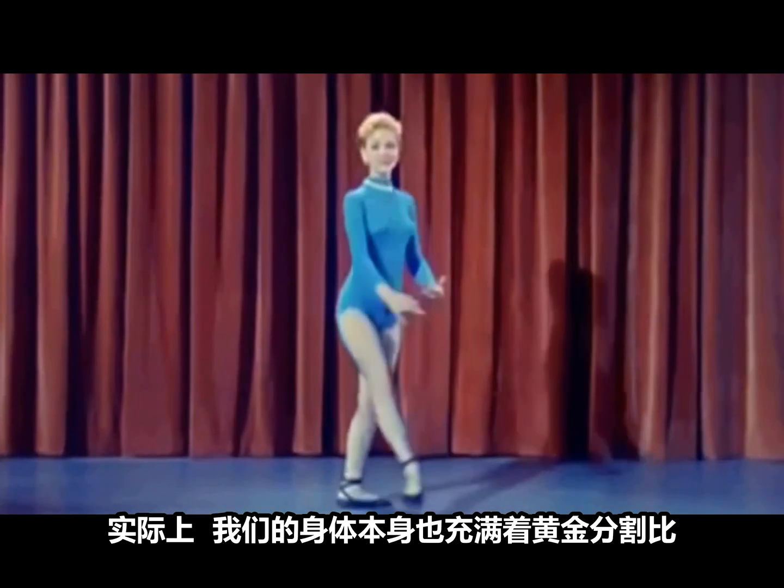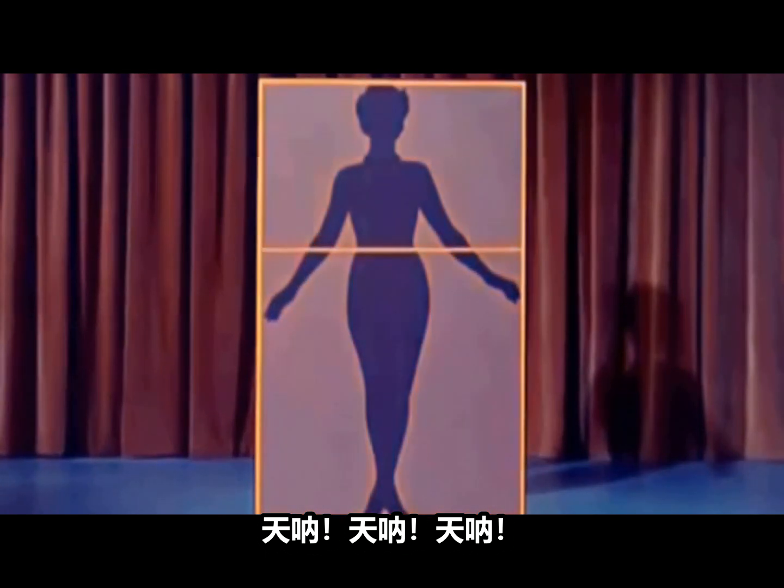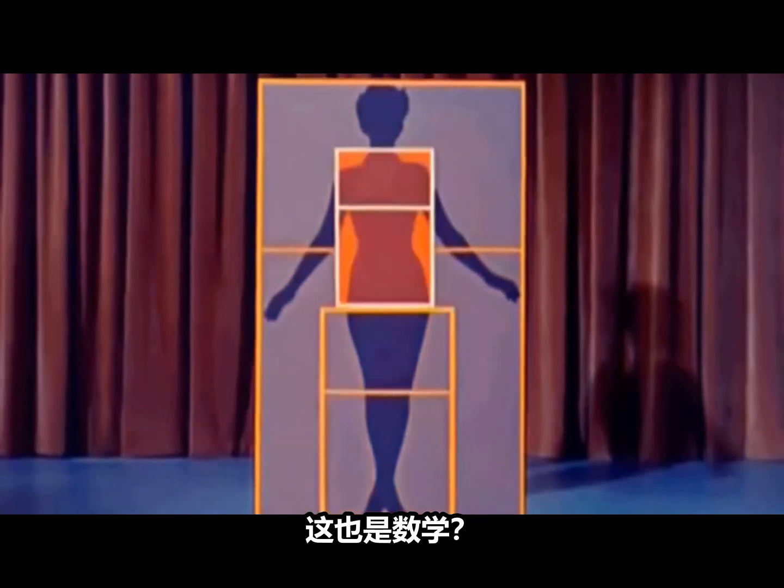Indeed, this ideal proportion is to be found in life itself. Boy, oh, boy, oh, boy. This is mathematics.